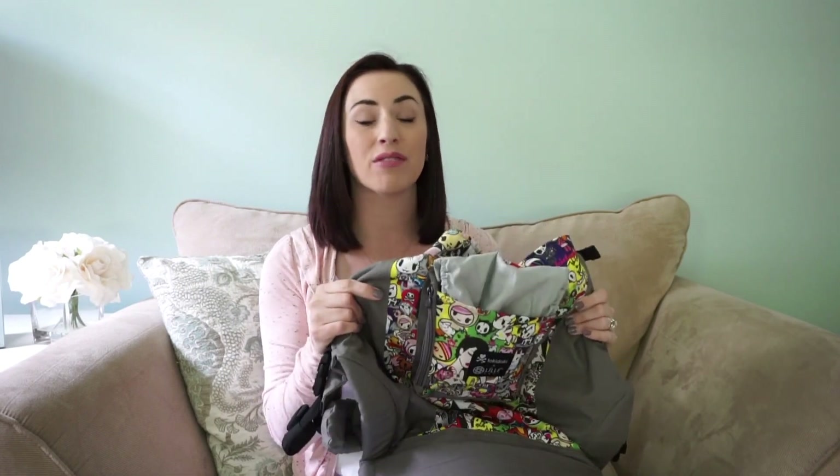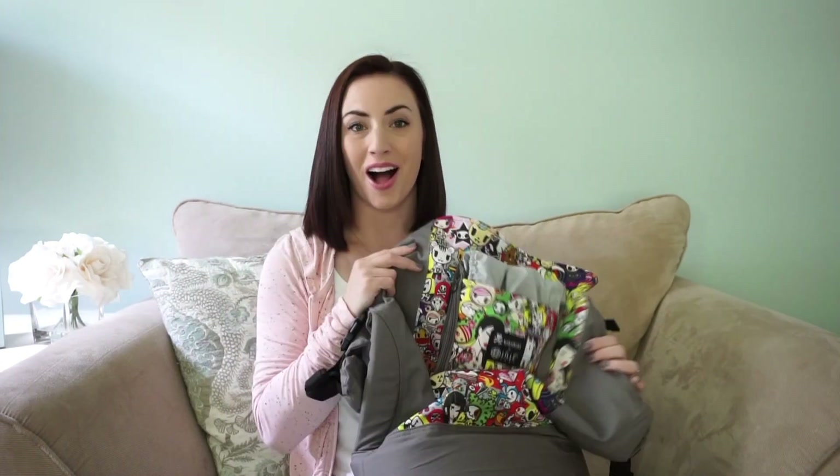I've been using this carrier with my two-year-old who's 25 pounds, and he fits in it great with plenty of room to spare, so he can totally grow into it. He loves it so much — he's always asking me to do piggyback rides around the house. I've also been using it for hiking trips, which you can see on my Instagram.